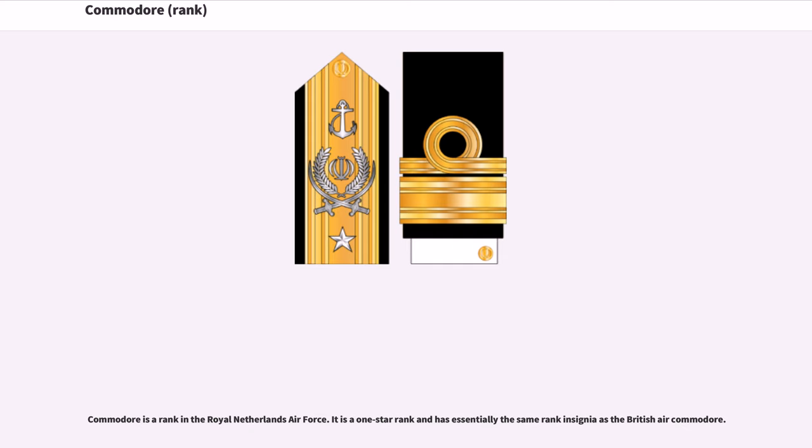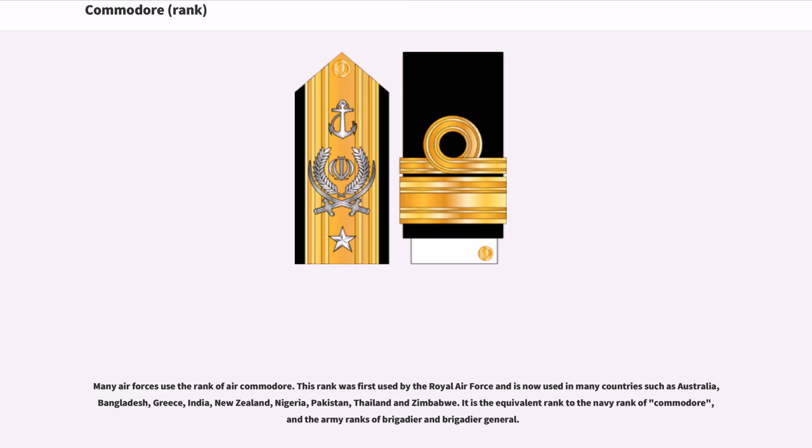Commodore is a rank in the Royal Netherlands Air Force. It is a one-star rank and has essentially the same rank insignia as the British Air Commodore. Many air forces use the rank of Air Commodore. This rank was first used by the Royal Air Force and is now used in many countries such as Australia, Bangladesh, Greece, India, New Zealand, Nigeria, Pakistan, Thailand, and Zimbabwe. It is the equivalent rank to the Navy rank of Commodore, and the Army ranks of Brigadier and Brigadier General.